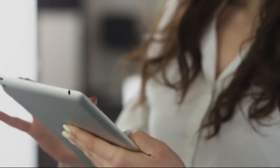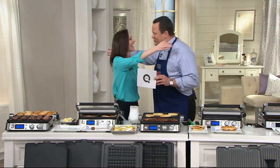Jennifer is back with us — she's our DeLonghi representative. Good to see you, Angel. Always a pleasure to have you back. Thank you.